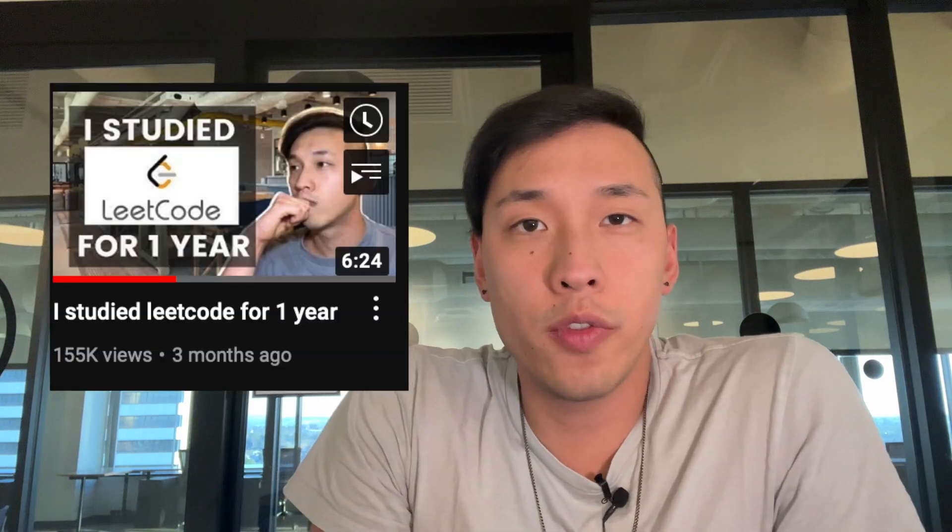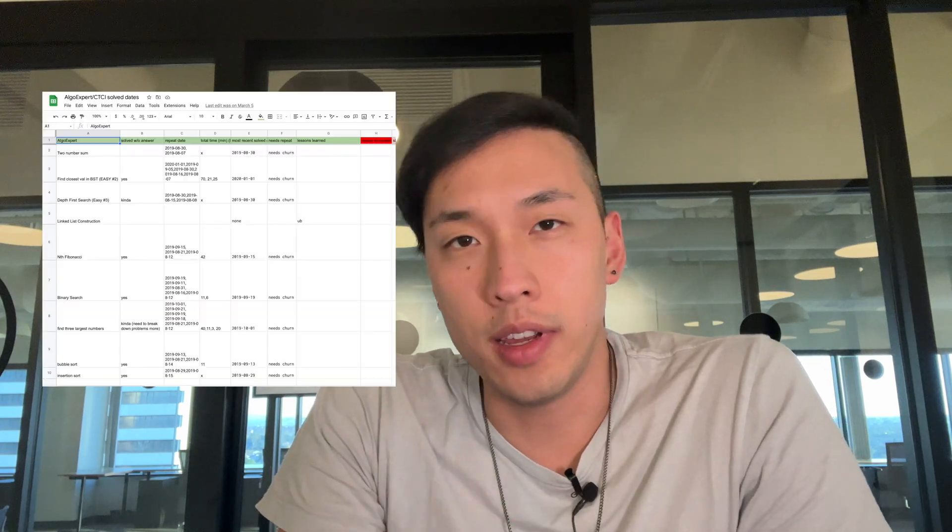Ever since I made that video about studying LeetCode for a year, a lot of you have been asking about how I retained all the questions I studied and the spreadsheet I used. So today I'm going to cover all of that in as condensed a package as possible. I want to preface by saying I'm not an expert on all this, and there are definitely tons of places I could have improved.